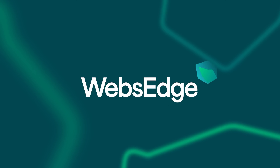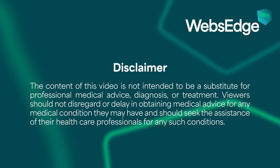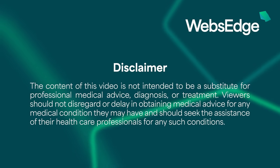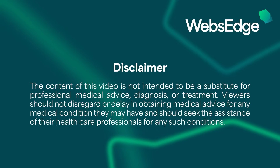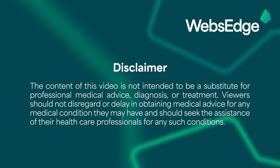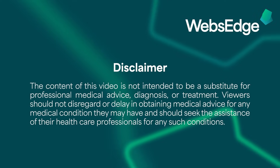Thanks for watching, but now an important disclaimer. The content of this video is not intended to be a substitute for professional medical advice, diagnosis, or treatment. Viewers should not disregard or delay in obtaining medical advice for any medical condition they may have, and should seek the assistance of their healthcare professionals for any such conditions.